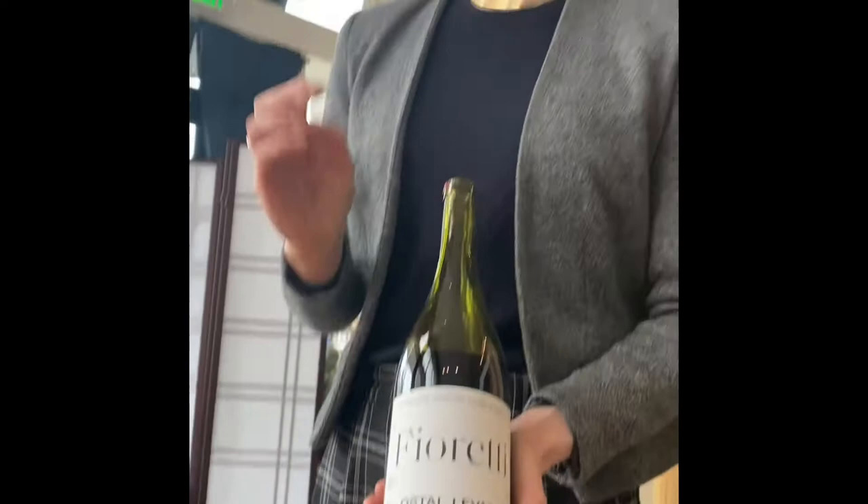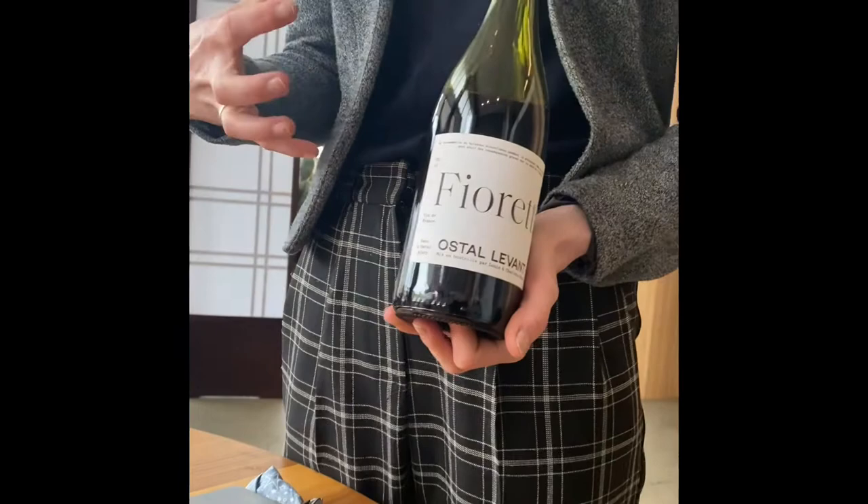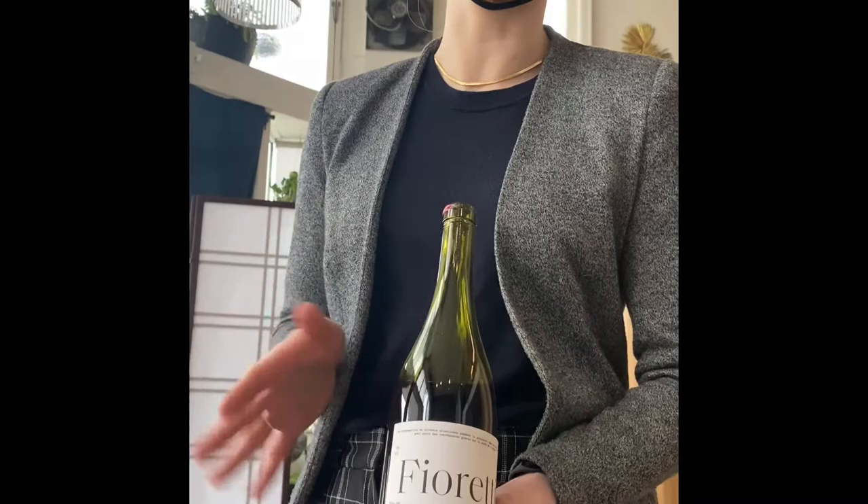And then for you, we have our Fioretti. This is a Malbec coming from Florence, France — also known as Côt in France, the original name. A little more meaty, aged in older barrels, a little more balanced to go along with the lamb.